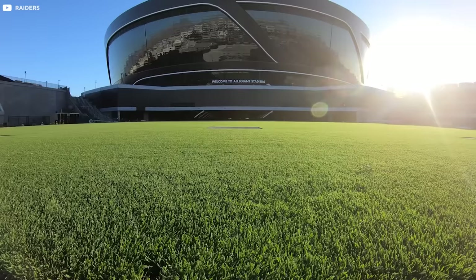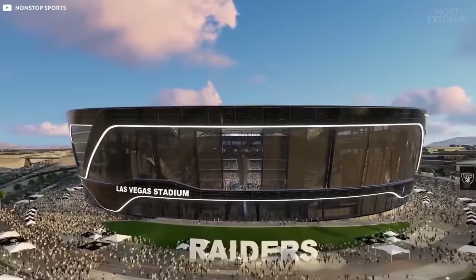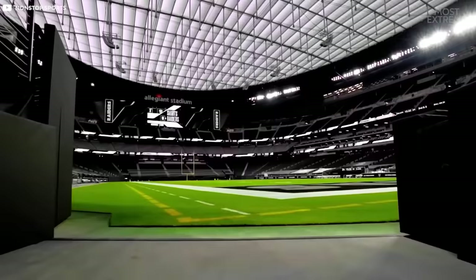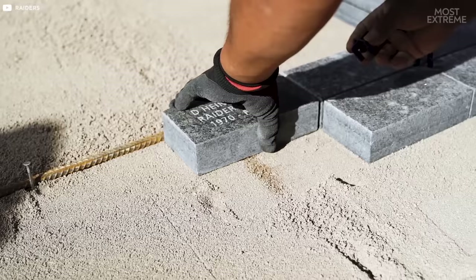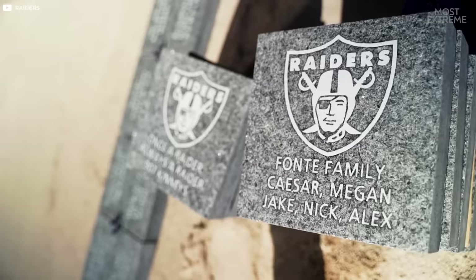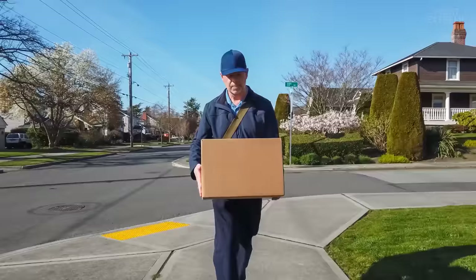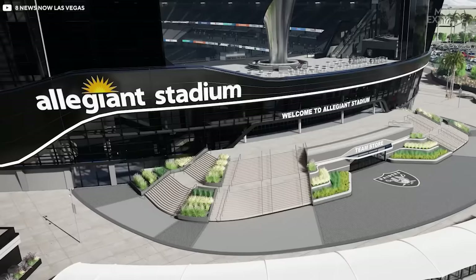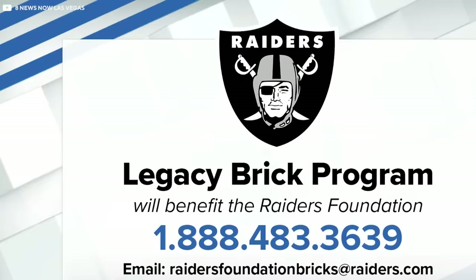The stadium isn't all technological innovation and design. As with most sports organizations, the front office wants to build a relationship with the fans that will keep them coming back for generations to come. For that reason, Allegiant fans are able to buy a silver brick through the Raiders Foundation Legacy Brick Program, which is then installed at the main entrance. And if you don't want to go searching in the hot sun for your signature brick, you can order a replica to be delivered to your home. Each brick can be inscribed with a dedication, a quote, or even just a hello to your favorite player with costs starting at $850. All the proceeds go to the Raiders Foundation, which is the charitable arm of the franchise.